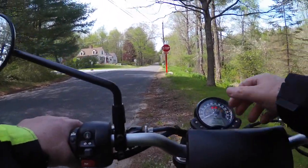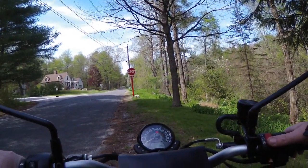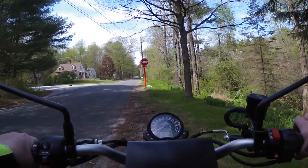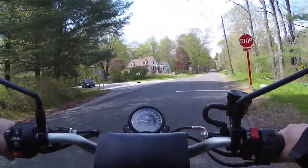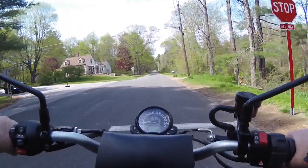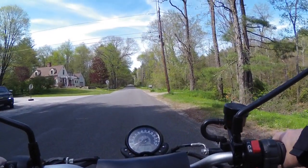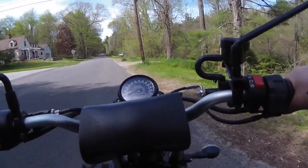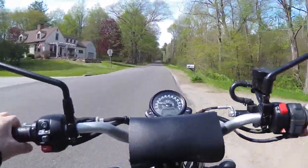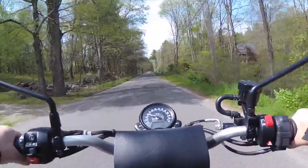Hello everybody, here we are again. This time we're on Headquarters Road in Litchfield, looking straight ahead at the road going to the center of Milton. We've gone on Sawmill Road off to the left before, but I thought I'd take us straight on to the green in Milton so you could get a view of that beautiful, beautiful green from this side.